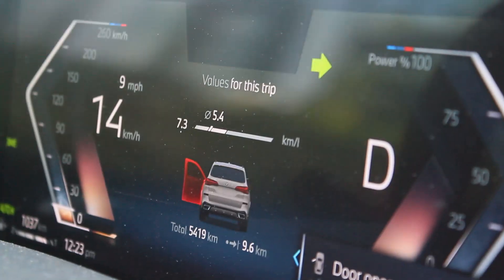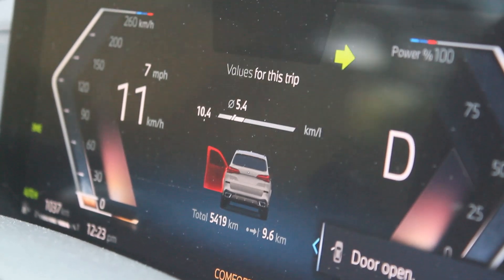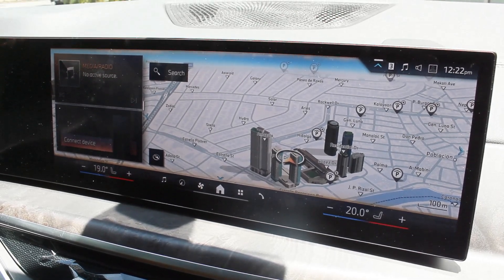Like every other BMW, this one is dominated by two large screens — a 12.3-inch digital instrument cluster and a 14.3-inch infotainment system with Apple CarPlay and Android Auto. I did the full demo back at Auto Alley BMW, so check that out. You also get paddle shifters, which is a nice addition on this X5.